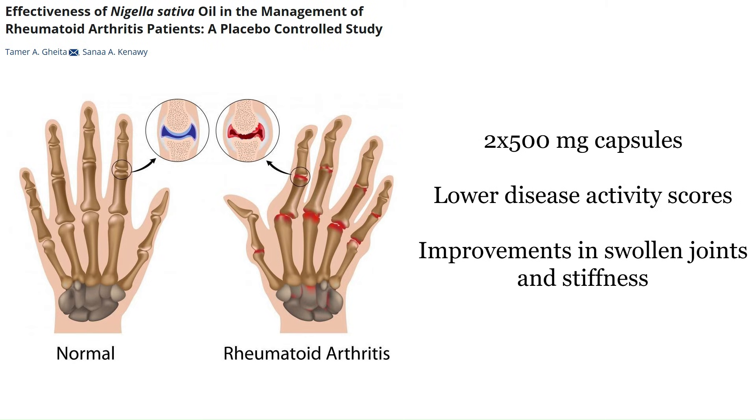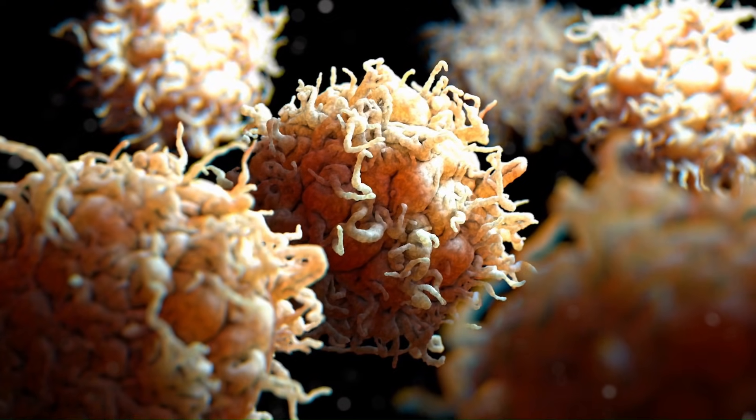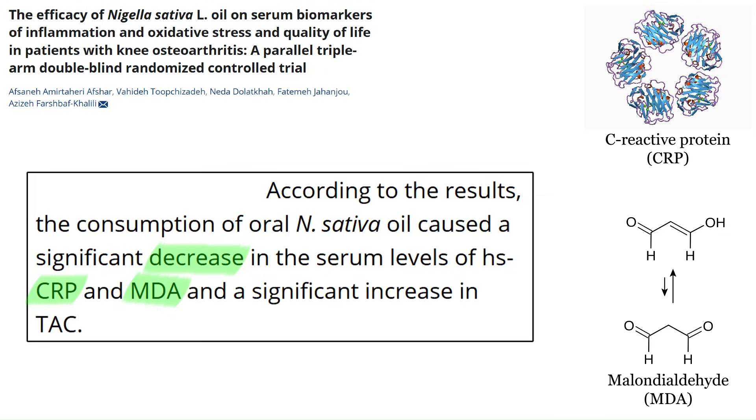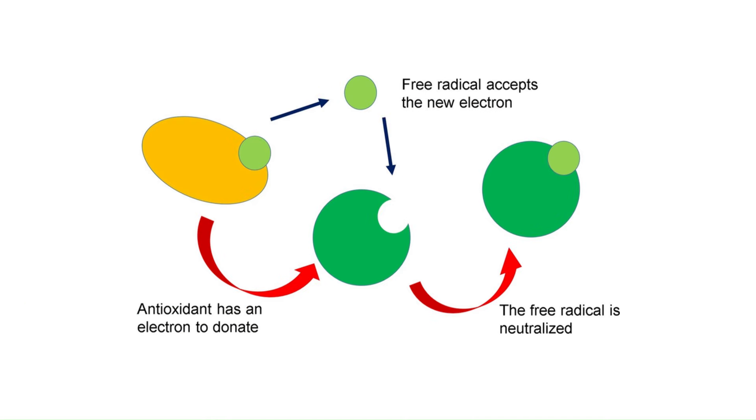Patients showed lower disease activity scores, improvements in swollen joints and morning stiffness. The black seed components can essentially calm overactive immune cells and lower systemic inflammation. Black seed supplementation has been shown in some studies to decrease inflammatory markers like C-reactive protein and oxidative stress markers like malondialdehyde, while boosting total antioxidant capacity in the blood.